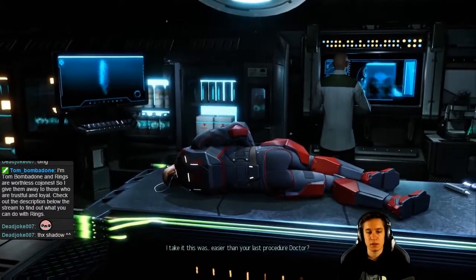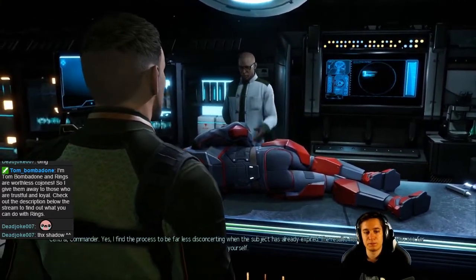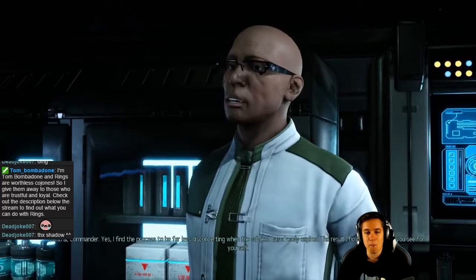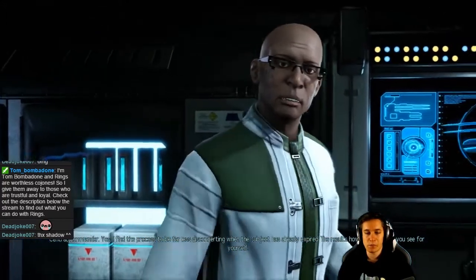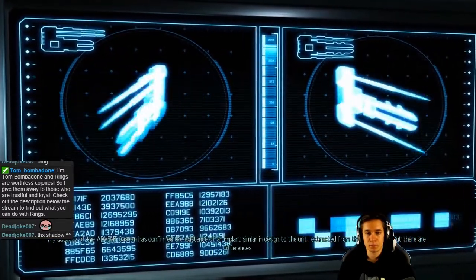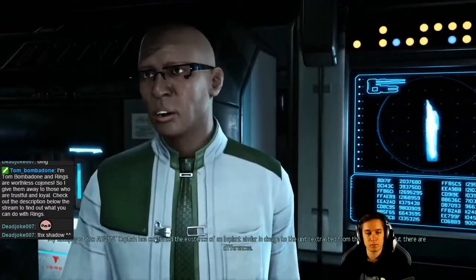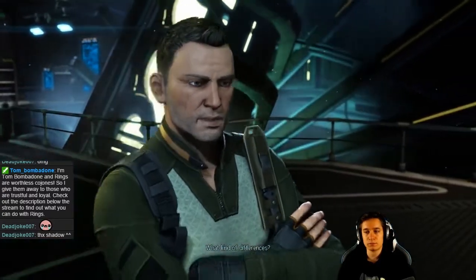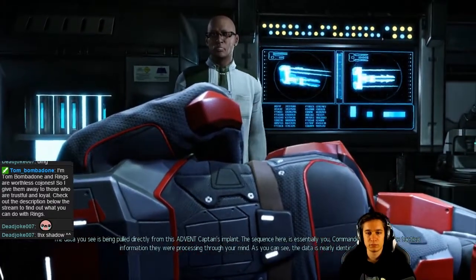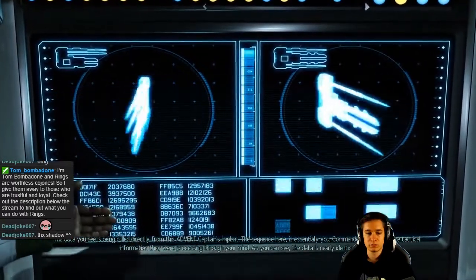I take it this was easier than your last procedure. Central Commander, yes — I find the process to be far less disconcerting when the subject has already expired. The results, however — it's best you see for yourself. My autopsy of the Advent captain has confirmed the existence of an implant similar in design to the unit I extracted from the Commander, but there are differences. The data you see is being pulled directly from this Advent captain's implant. The sequence here is essentially you, Commander — or at least the tactical information they were processing through your mind.